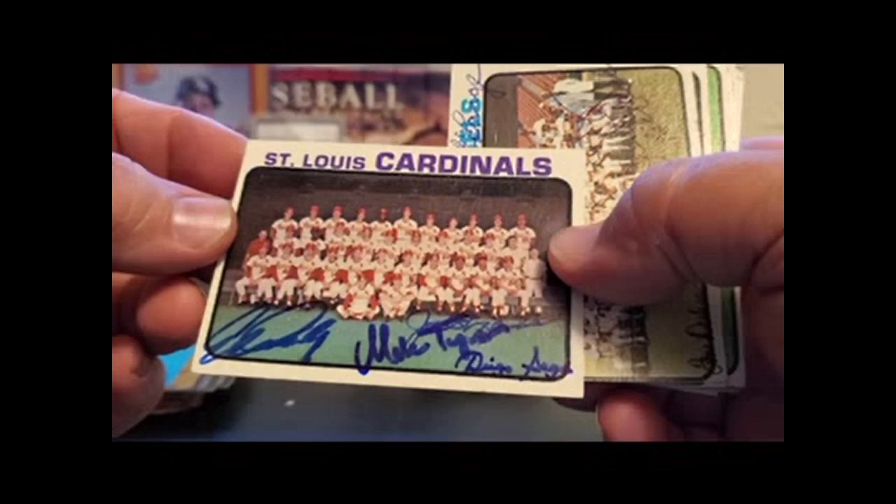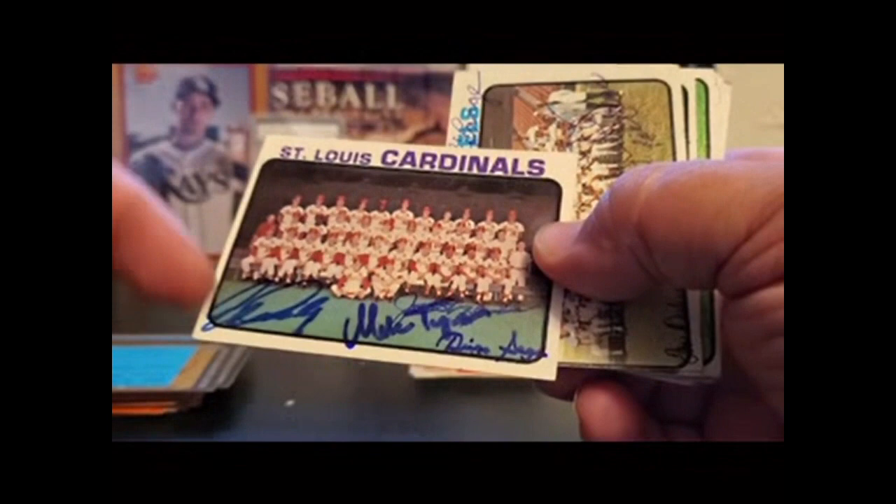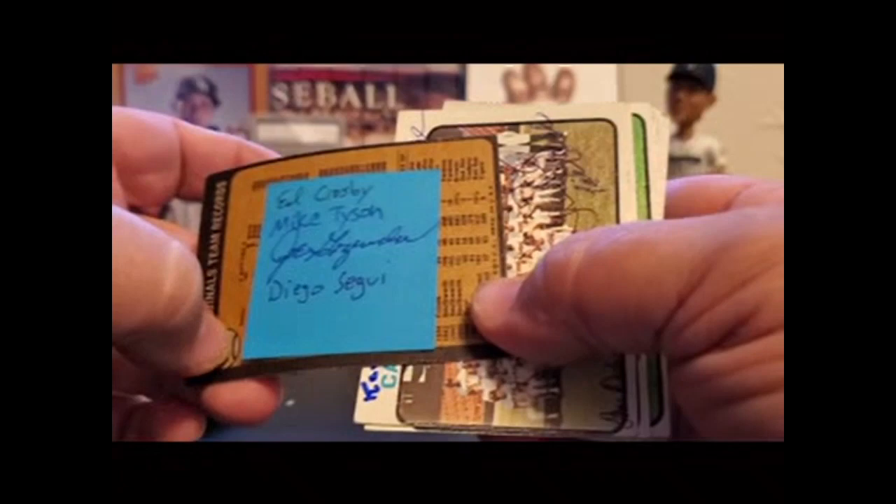Cardinals team. I see Diego Segui — he's on a lot of teams. Mike Tyson. Mike Tyson's written over somebody — that's Shaky Joe Grisenda again. Checking the cheat sheet: Ed Crosby. And Joe Grisenda actually signed the back of the post-it too, so that's a twofer, I guess.